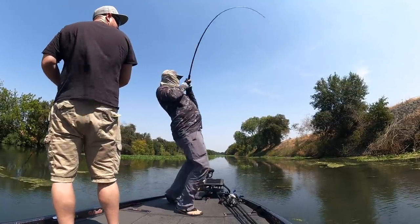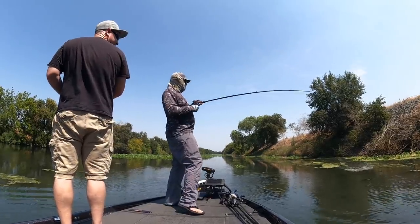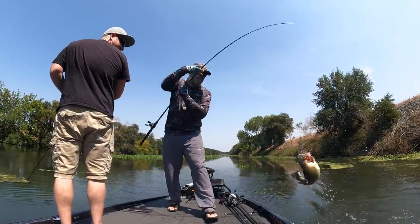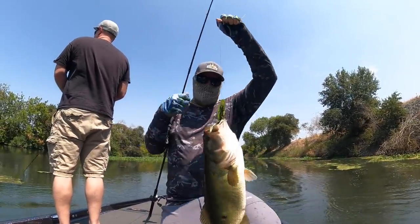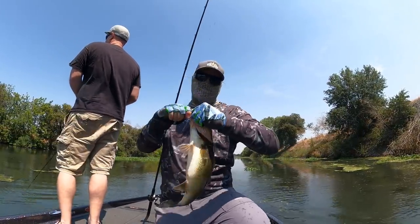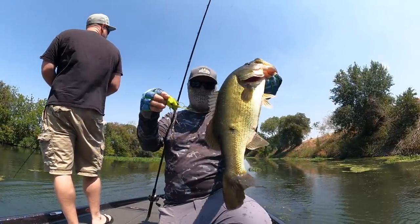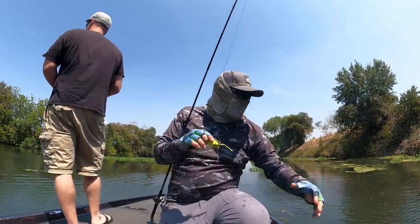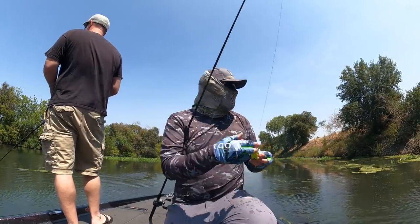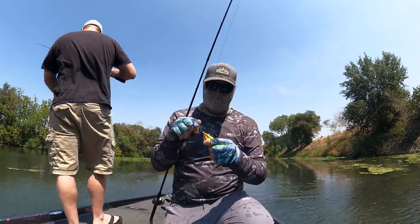Oh my goodness, oh yeah — that's what I'm talking about. In that tree! Matt has been schooling me for the first couple of hours. I'm finally on the board. That was a neat blow up — it was through a bunch of duckweed and hyacinth, but on a lay-down tree in the water also. That was fun.